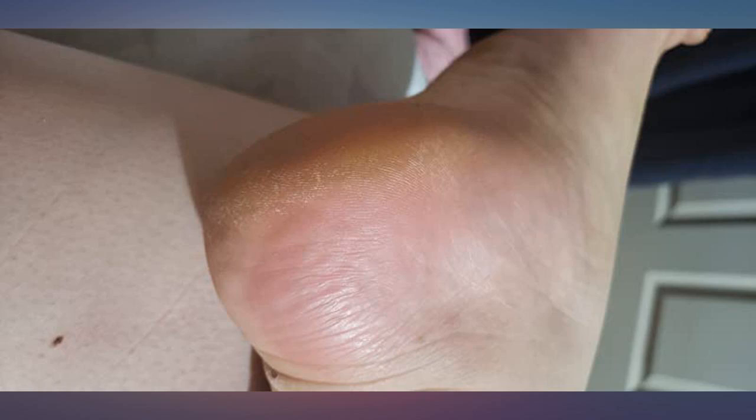The before and after pic speaks for itself. I use this product before and after a shower, twice a day. At night I apply a generous amount and cover my feet with socks.